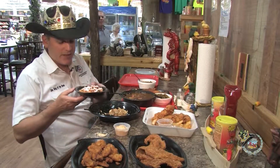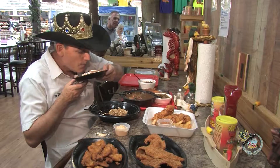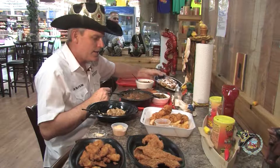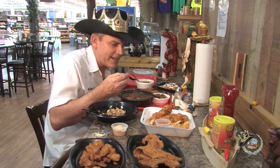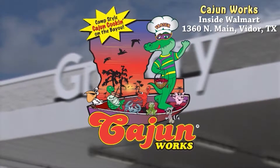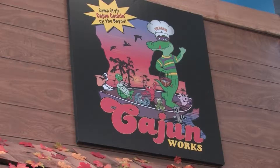Now look at this — funnel cake, just like at the fair. That's right. Smells great. This is the real deal. Cajun Works, inside Walmart, folks. Stop in there. Tell Toby we said hey and feast like a king. It just might be the best-kept secret in Southeast Texas, but you'll find some of the area's best and most authentic Cajun food inside Walmart in Vider at Cajun Works.